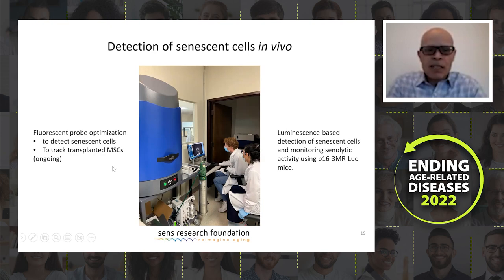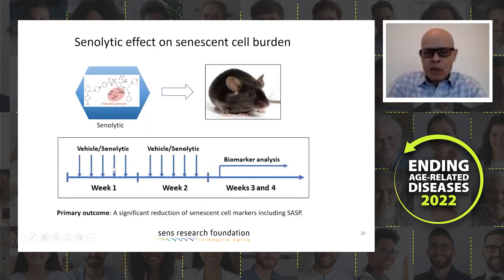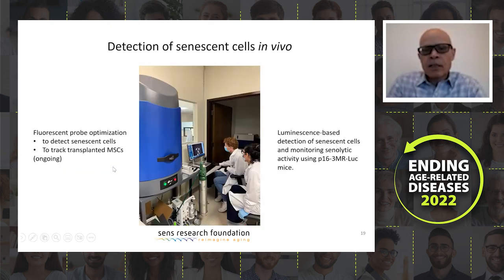We acquired the imaging machine just a few weeks ago and are now optimizing fluorescent probes to detect senescent cells. This is ongoing work right now. We are also testing it for a mouse model of P16 luciferase, and it shows it is working. We would prefer to use a non-transgenic mouse model first, but this P16 luciferase model is available as a fallback if the fluorescent probes don't work.